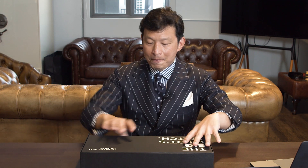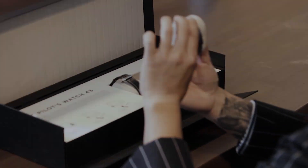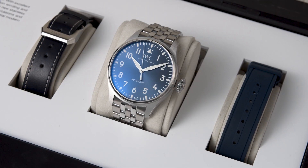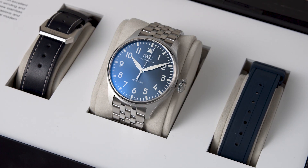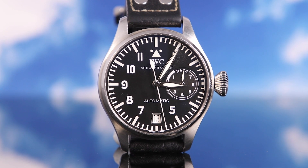I think everyone's been very eager to actually get their hands on these watches. And here it is. That's a really cool watch to me and one of my favorite watches this year. Why? Well, I've always been a really big fan of the Big Pilot. The Big Pilot, which measured 46mm in diameter, was one of those seminal watches from the early part of the 20th century — I believe it was launched in 2002.